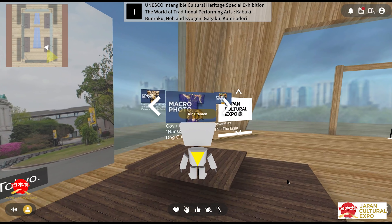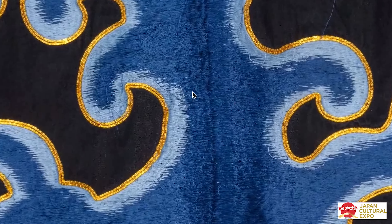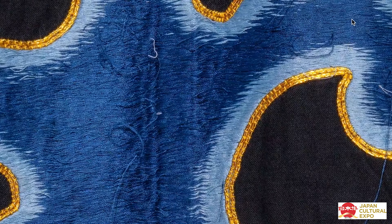Next, I'm going to check out this exhibition called Macro Photo. Here, you can see pictures of kimonos in high definition. You can even zoom in and see all of the details of the kimono perfectly.